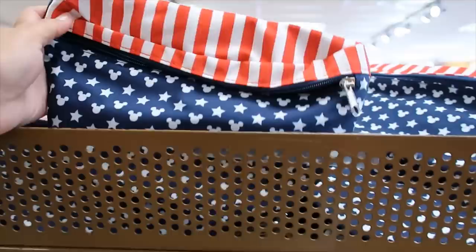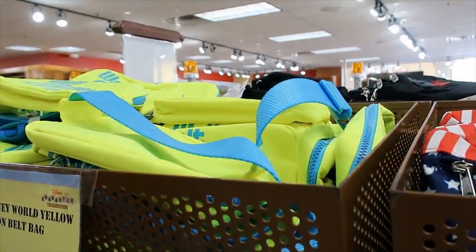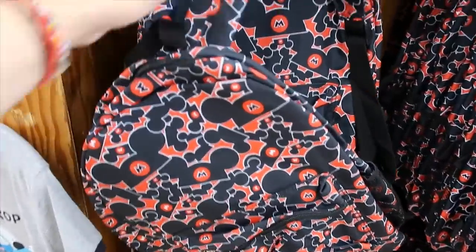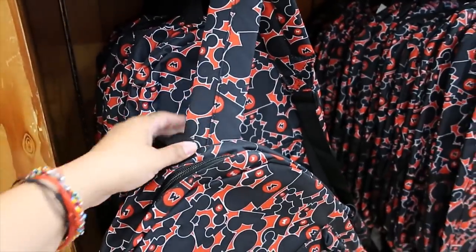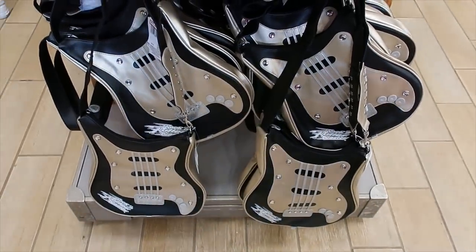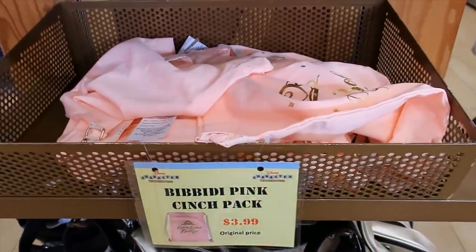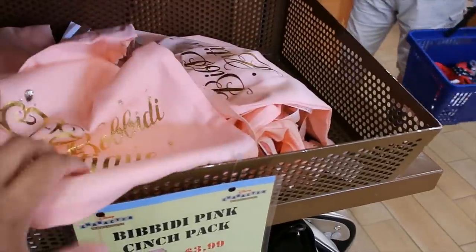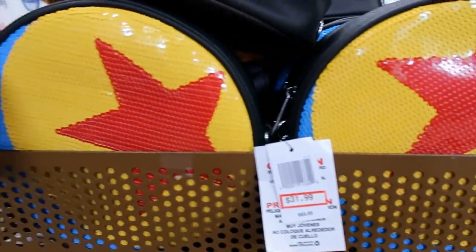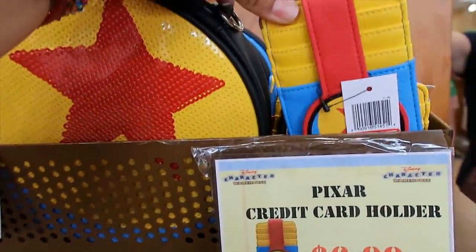A couple more fanny pack options or sling bags — $9.99, and then the neon one is $7.99. $9.99 for this backpack — it's a full-size backpack and the straps are padded, which is important to note. This cute Minnie Mouse one is also $9.99. $14.99 for what I think is a shoulder bag, and then the Bibbidi Bobbidi Boutique cinch bag is $3.99 — look how cute that is with rhinestones.